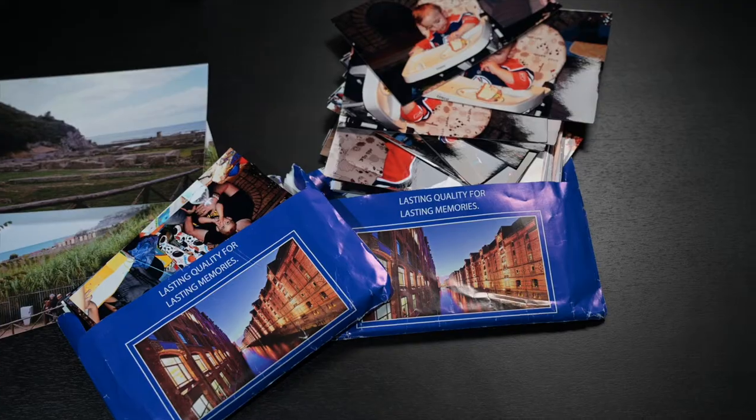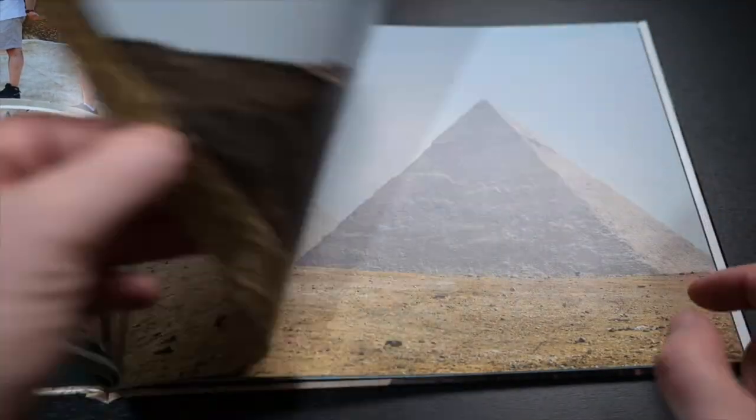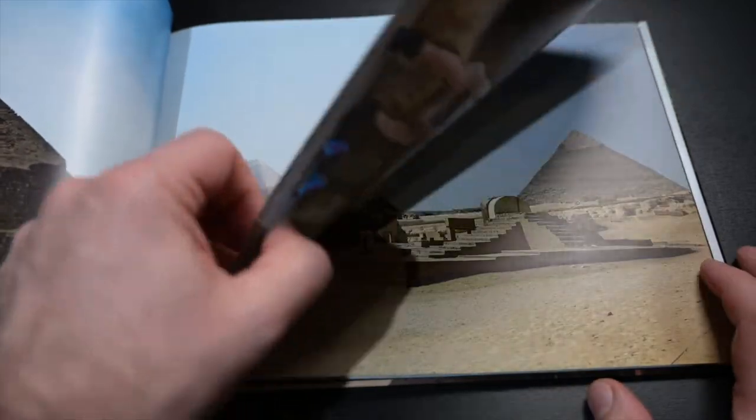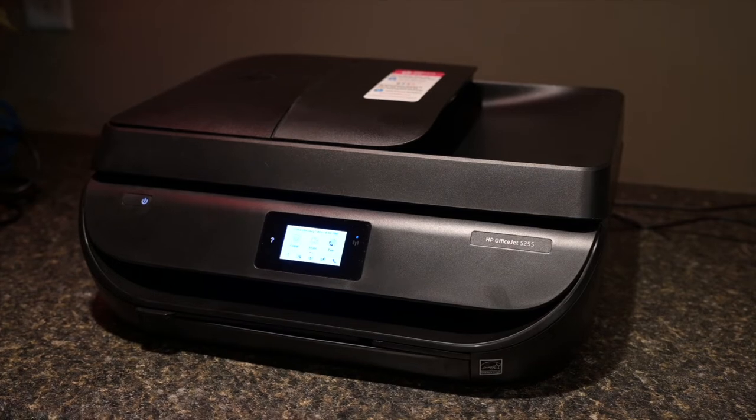One way to avoid clutter is to not only get a photo album but to create a photo book, which we'll discuss later in this video. First I want to talk about how and where to print your photos. You can use the printer you have at home, but they require a lot of ink and with home printers the biggest size is typically 11 by 17. So anything bigger you're going to have to find a business that does printing.